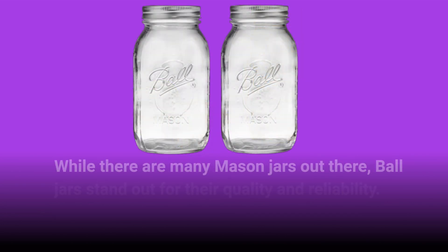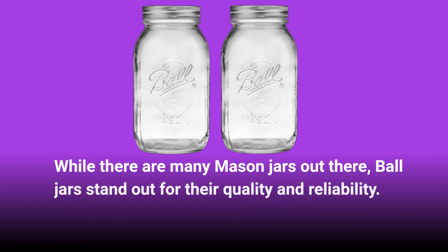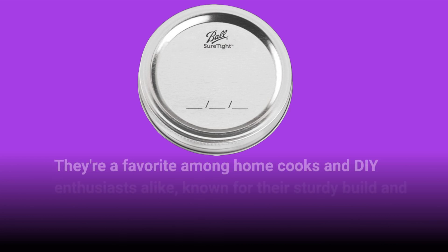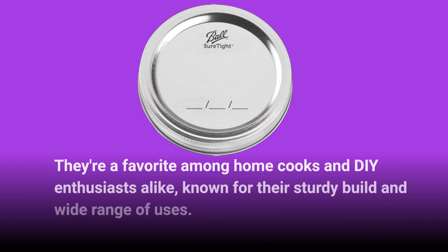While there are many mason jars out there, Ball jars stand out for their quality and reliability. They're a favorite among home cooks and DIY enthusiasts alike, known for their sturdy build and wide range of uses.